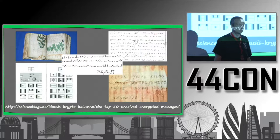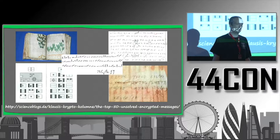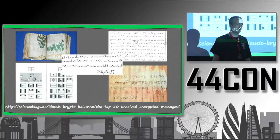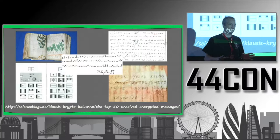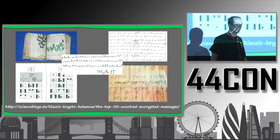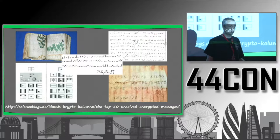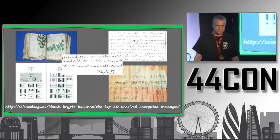Regarding whether the whole Voynich Manuscript uses the same key: it's possible that different parts were encrypted differently. Statistically, two different parts can be distinguished, so it's plausible that two different encryptions were used. But if you solve one part of the Voynich Manuscript, you should be able to apply the same method somewhere else — even if only within that section. If it works there, then the solution can be regarded as correct.